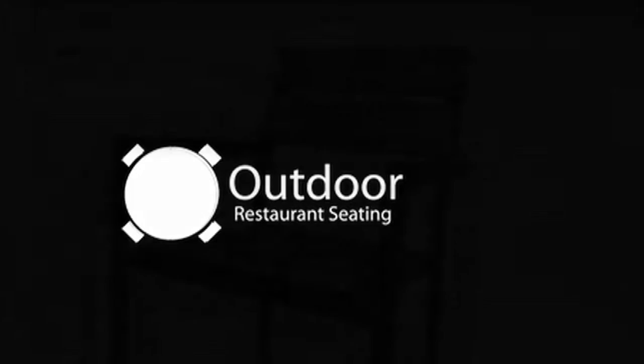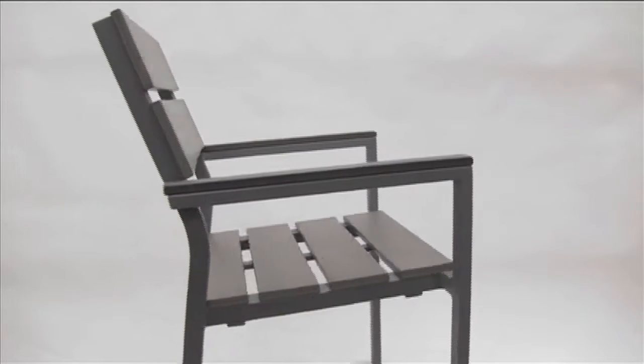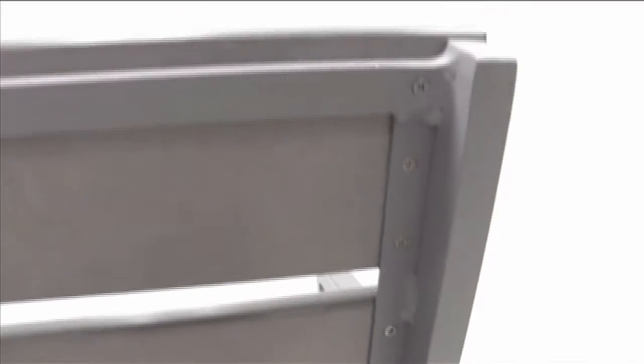The latest synthetic teak furniture is Seaside. It's a gray synthetic teak with powder-coated aluminum finish. It is available in a side chair, armchair, arm barstool, and sidebar stool.